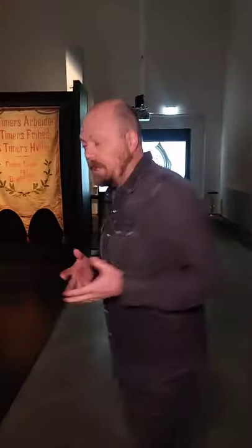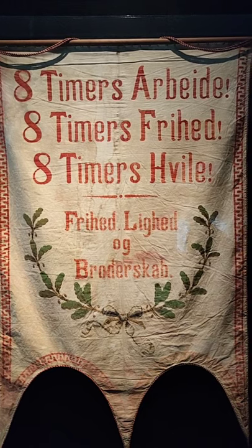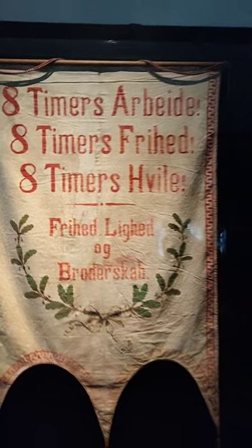Now the first theme: time. It looks at the scientific discipline of chronobiology, which examines how the body has a circadian rhythm and how this rhythm is influenced in various ways. Starting here, we have a banner borrowed from the Workers' Museum in Copenhagen. It says: eight hours of work, eight hours of freedom, and eight hours of rest. This banner shows that the human body not only has a circadian rhythm but also a work rhythm.